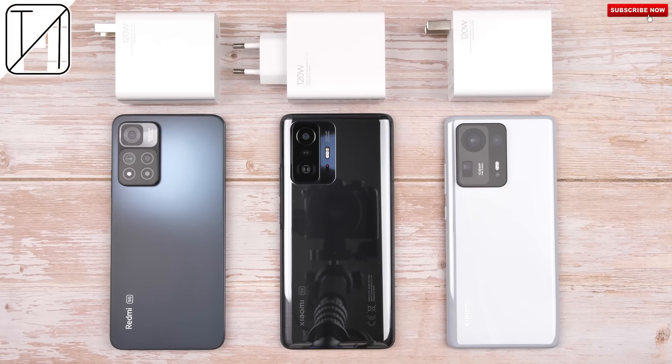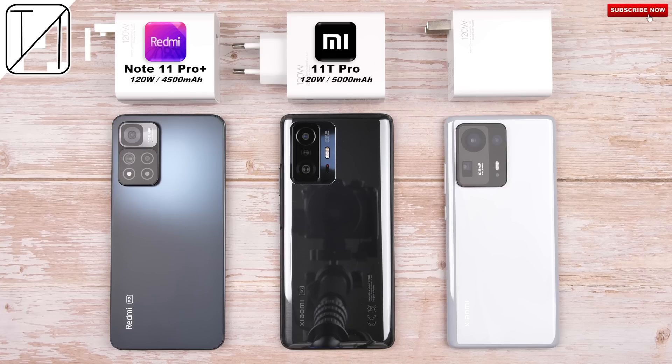The Redmi Note 11 Pro Plus is currently the cheapest smartphone on the planet that supports 120W fast charging. But how does it stack up in this charging speed test against its Xiaomi cousins, the Xiaomi 11T Pro and Xiaomi Mix 4, which are also capable of 120W charging?